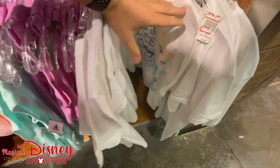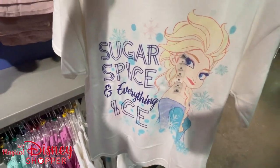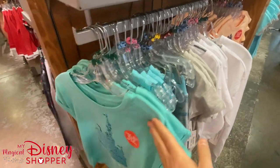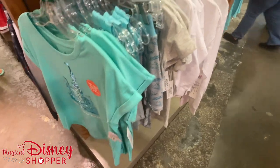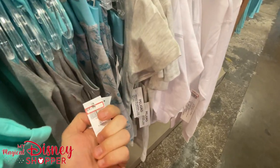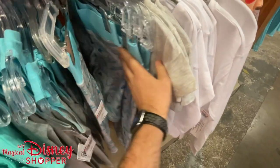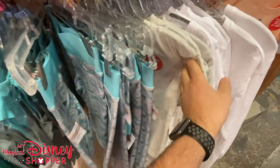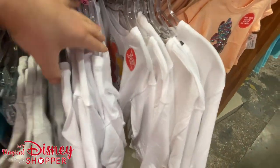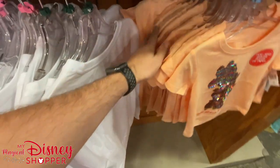Shirts here are $7.99 — these are all Frozen themed. We're in the girls section. Sequin shirts are $12.99, originally $30 in the park. You're seeing a lot of kids clothes in the $9.99-$12.99 range, still a significant discount from before. Lots of smaller sizes so far, but we might see some larger kid sizes as we move through. The sequin Mini shirt here is $12.99, available extra extra small all the way up to extra large.